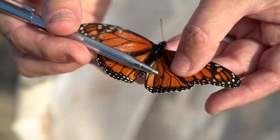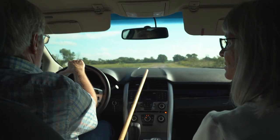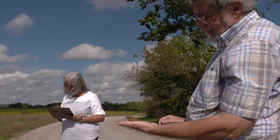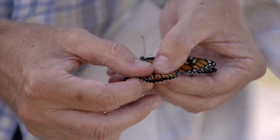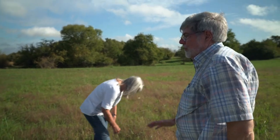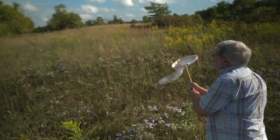Studying monarchs requires keeping track of their migration and population. That's where the husband and wife team of Mike and Anita Brisco steps in to volunteer — they've been tagging butterflies for more than 20 years. They had attended a science workshop near Hot Springs where Dr. Jim Edson, at that time the Monarch Watch Coordinator for the state of Arkansas, explained how people were catching migrating monarchs headed to Mexico and tagging them. They started tagging monarchs in 1997.